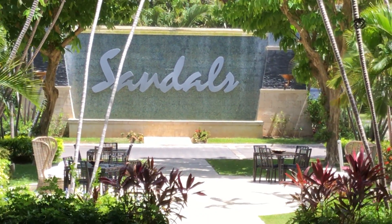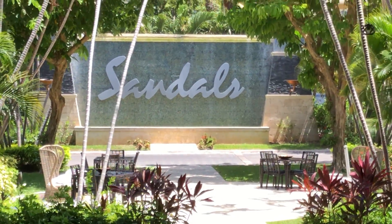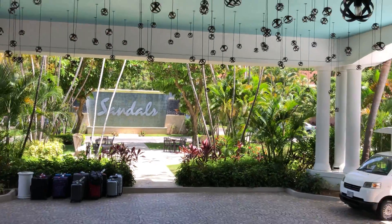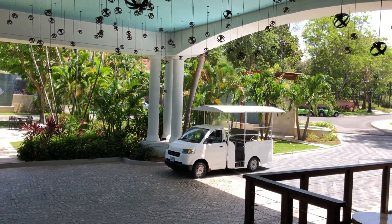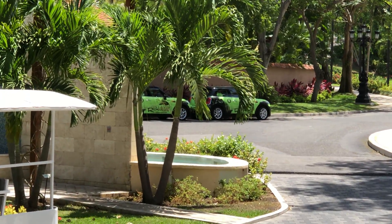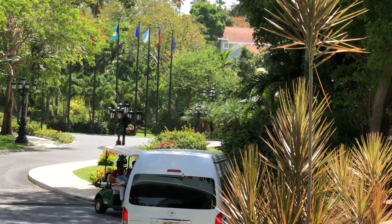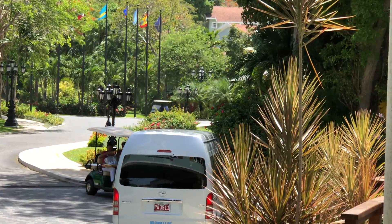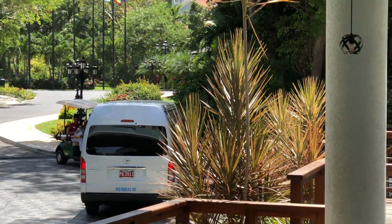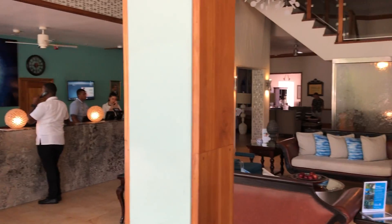Hello, this is Blissful Honeymoons at Destination Weddings and Blissful Vacation here at Sandals Ochi. I wanted to walk you around the hillside section, also known as the Grey House. There's a little Mini Cooper sitting over there as an excursion. We just came from the seaside, which is the lower level by the beach. We caught up the loop right about where that golf cart dropped us off, and we walked over here to the lobby.